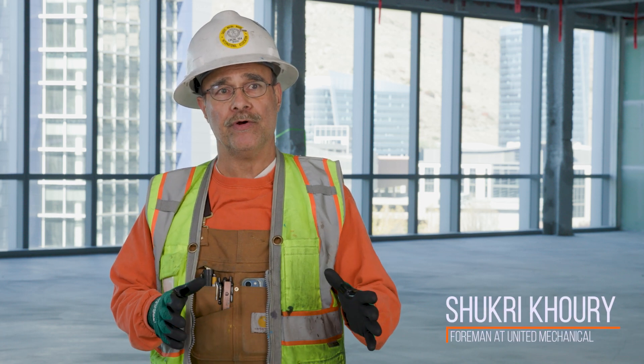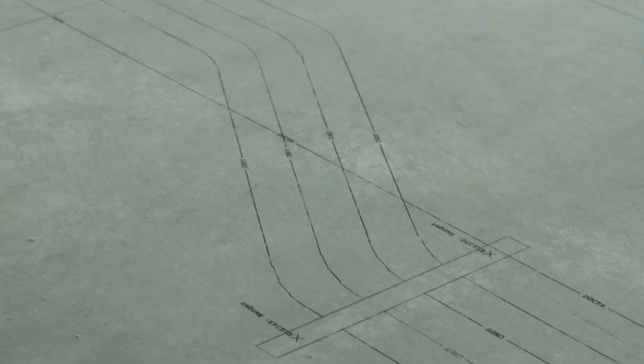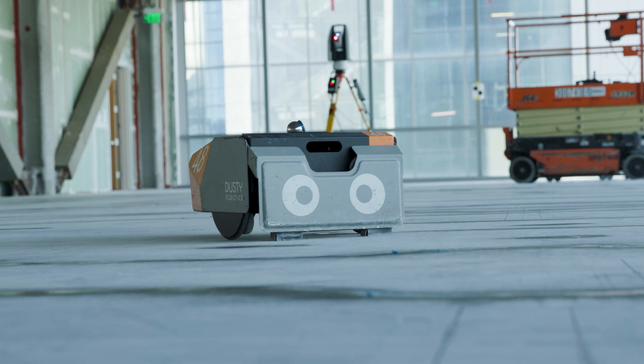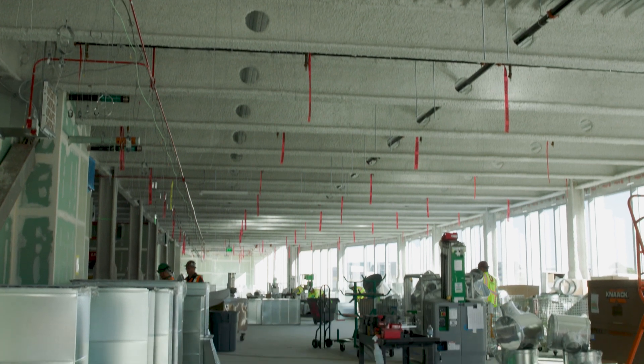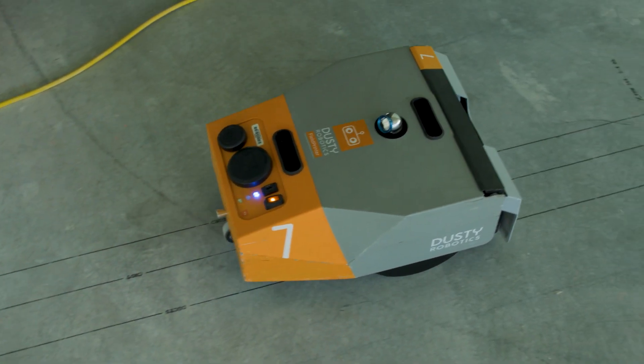When you see all the layout on the floor and everybody's piping in the floor, it's easier to deal with that and to see where everything is going. It saved lots of time for our company and for us to get more ahead in this project. When it's multiple trades laying out, you have to wait until everything's done before they can start shooting hangers, before they can bring their equipment in and their materials. With Dusty, we've been able to perform layout for all the trades so quickly.